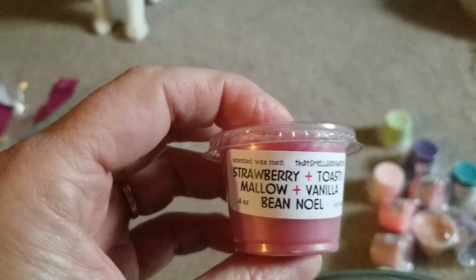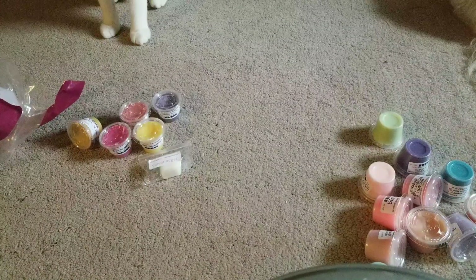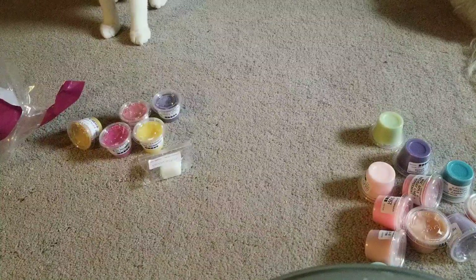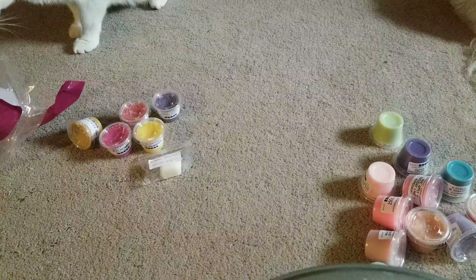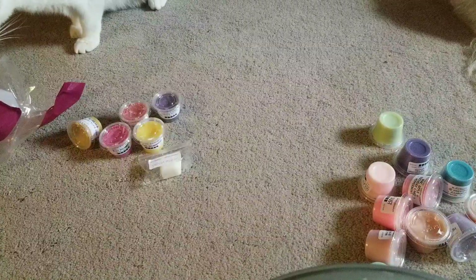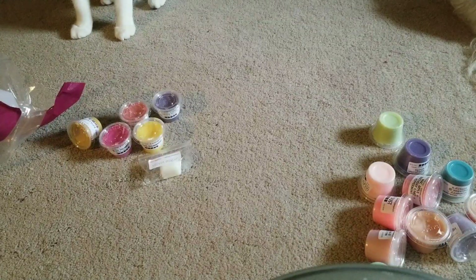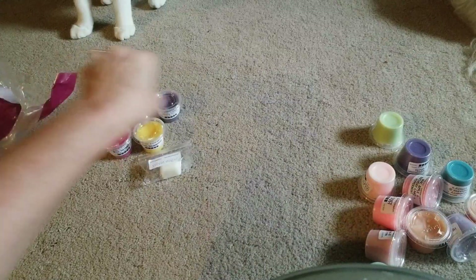Strawberry Toasty Mallow, Vanilla Bean Noel. In case you can't tell, my favorite is like bakery-fruity. Oh, that smells good — Strawberry Toasty Mallow and Vanilla Bean Noel. That smells really good. I like that one a lot.